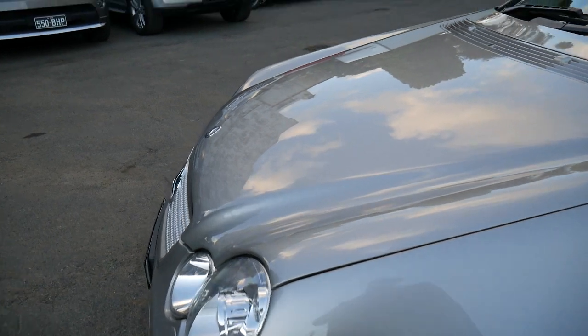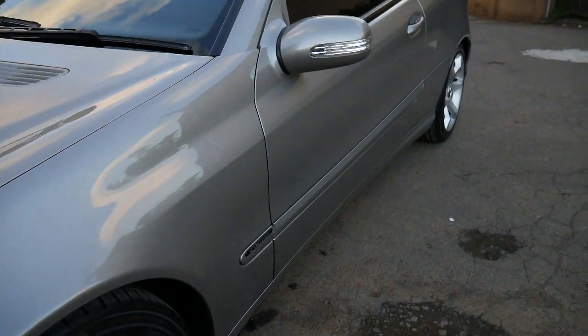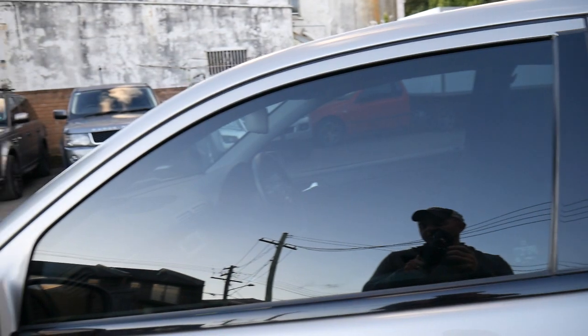Here at the Old Timer Centre we supply a roadworthy certificate on every car, we have two full-time mechanics, and we can even arrange finance on an older car like this. That window tint he's had put on does look fantastic.